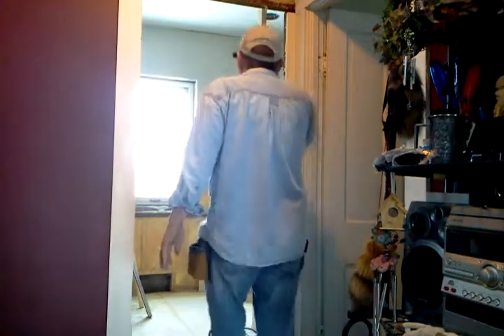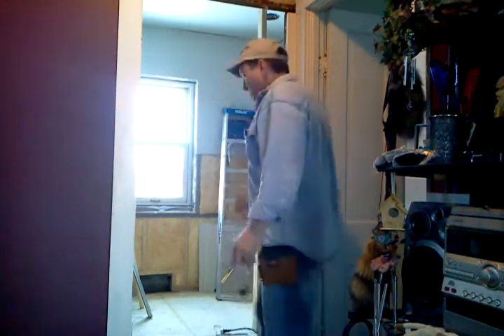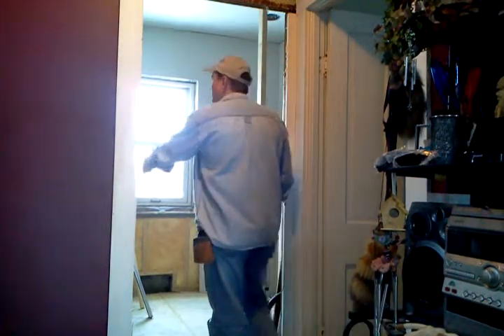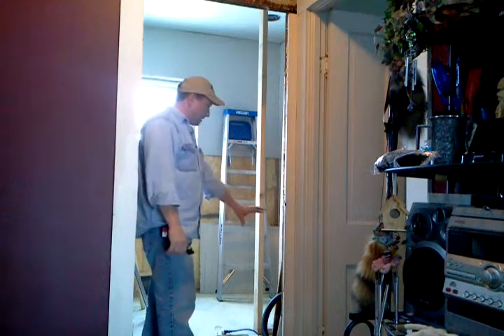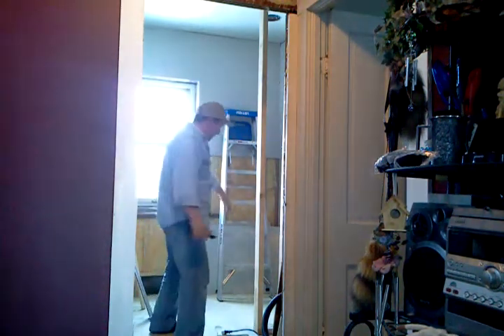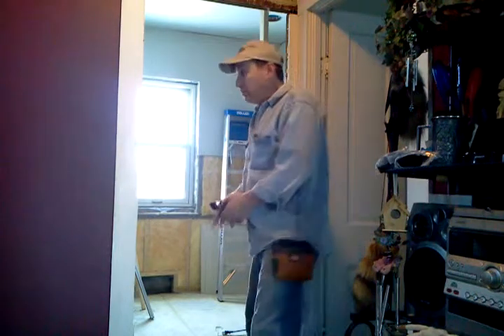So here's the deal — we purchased a left-hand door, which opens up against the closet. When the door is open, you would probably see the toilet area, the shower area, and the vanity. So I was wondering if I should get a right-hand swing door instead.